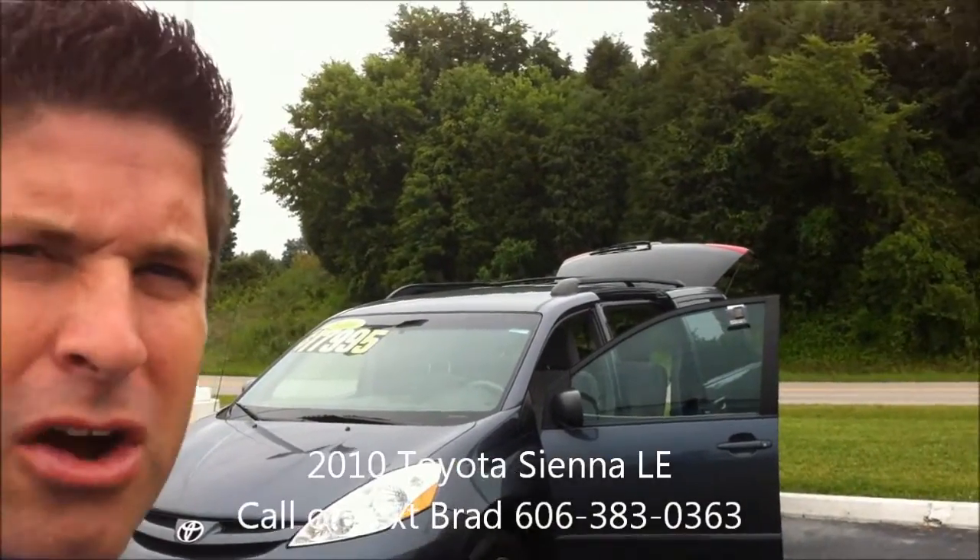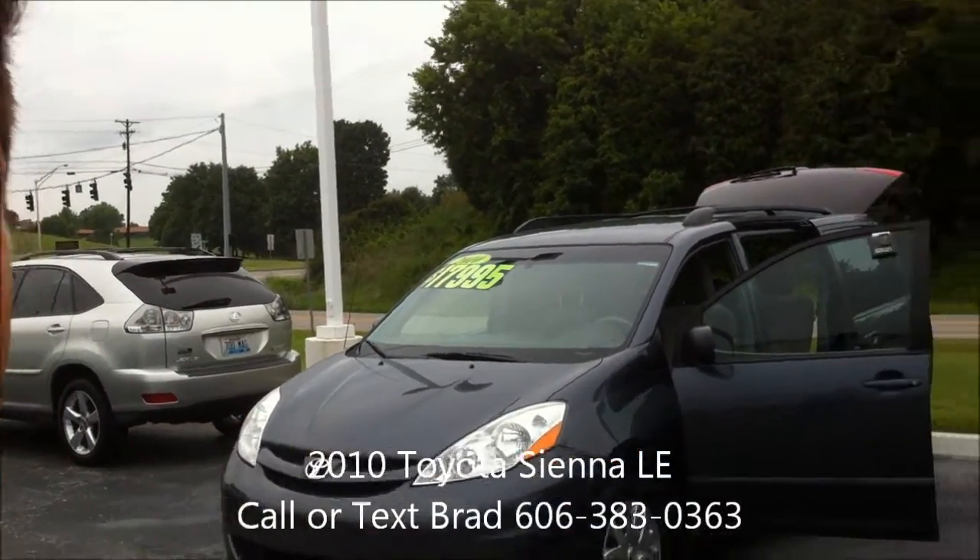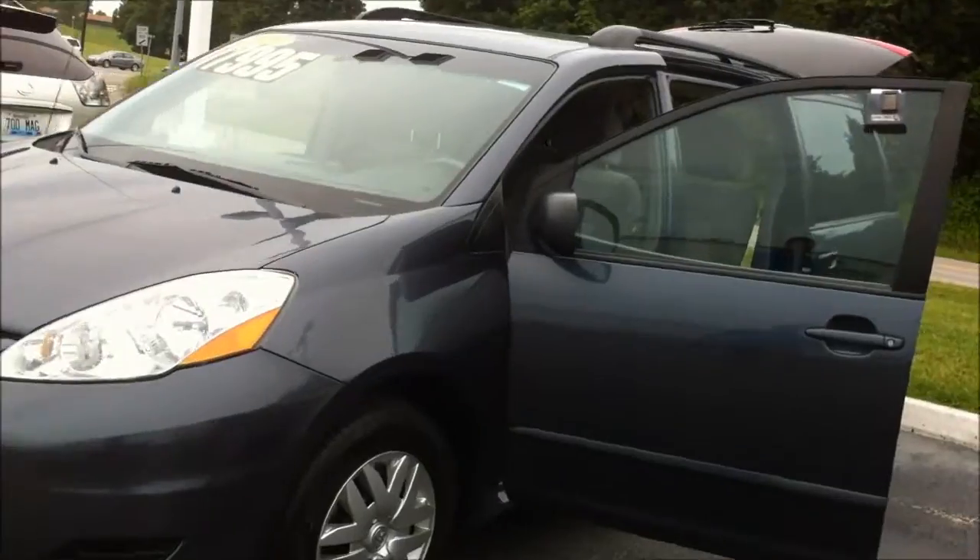I'm Joyce, it's Brad at Alton Blakely. It's good to talk with you a few minutes ago. Here is the 2010 Toyota Sienna LE that you saw online and that we talked about just a few minutes ago.